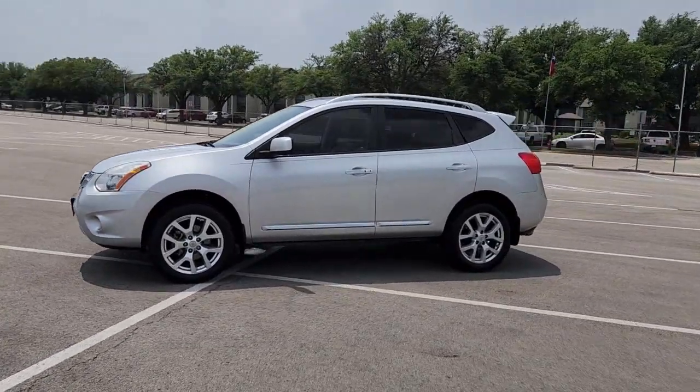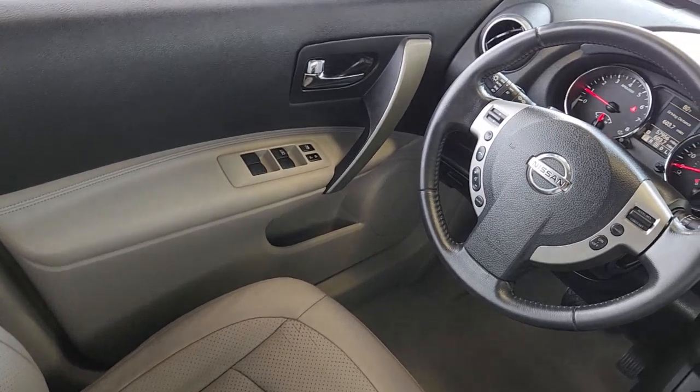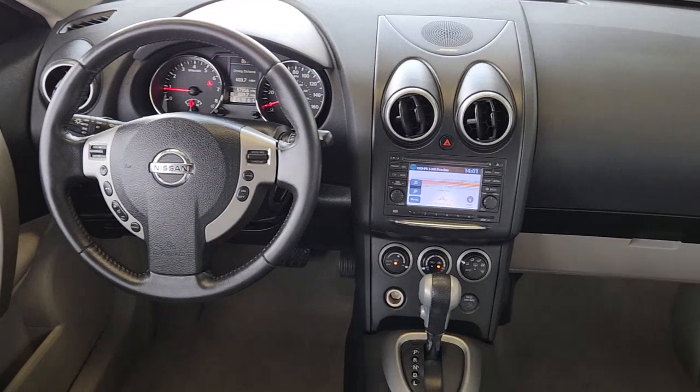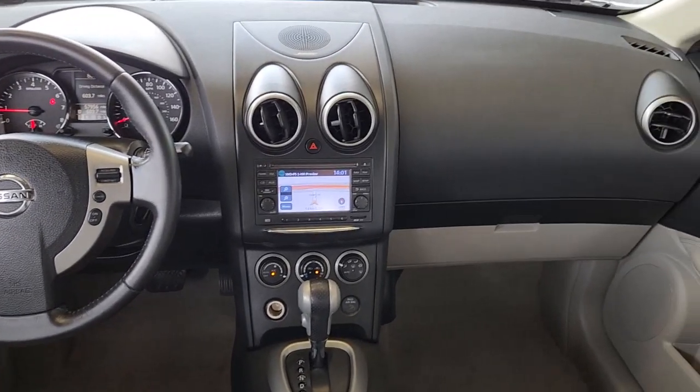Navigation system, moonroof, keyless entry, premium sound system, heated mirrors, fog lamps, satellite radio, aluminum wheels, heated front seats, and a leather-wrapped steering wheel.